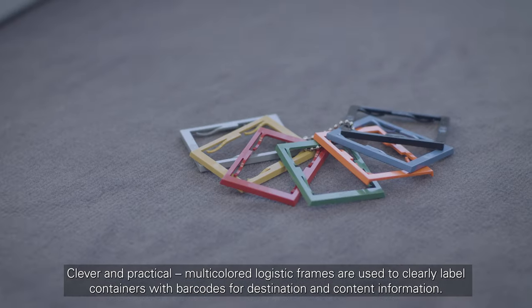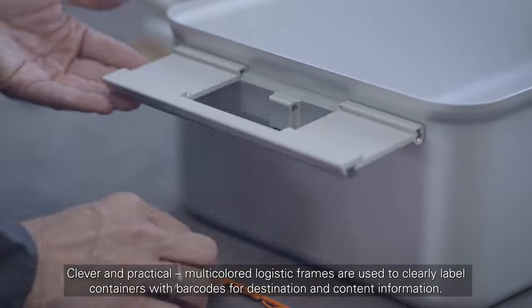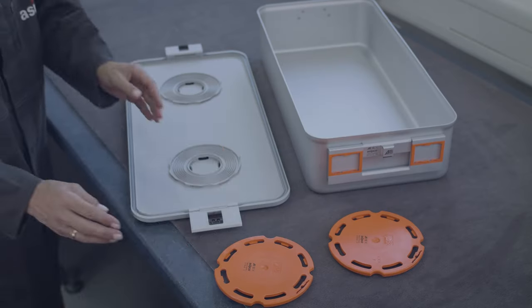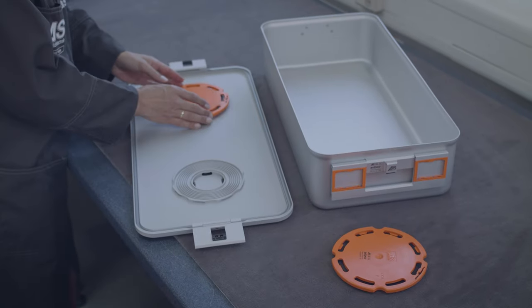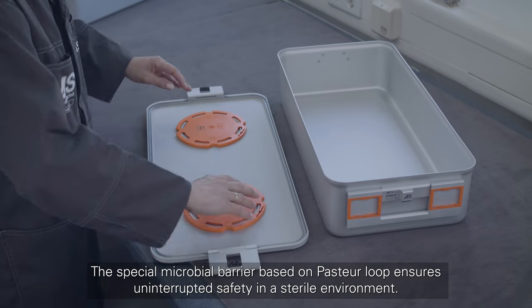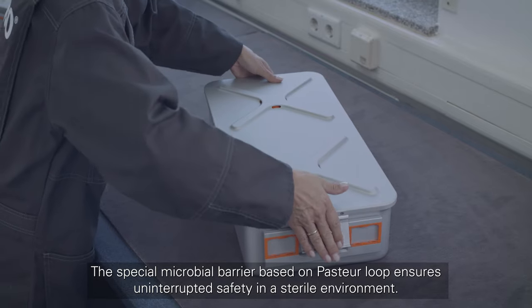Clever and practical — multicolored logistic frames are used to clearly label containers with barcodes or destination and content information. The special microbial barrier based on the Pasteur Loop ensures uninterrupted safety in a sterile environment.